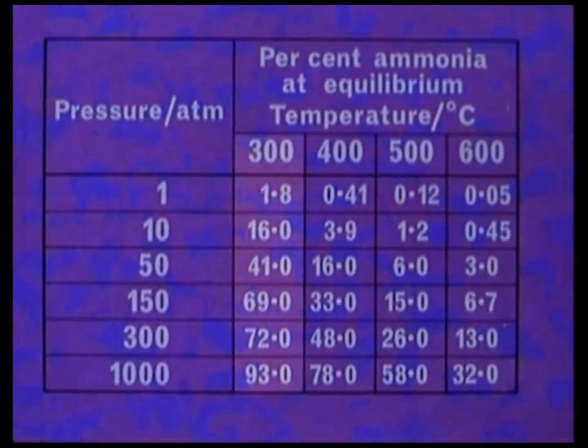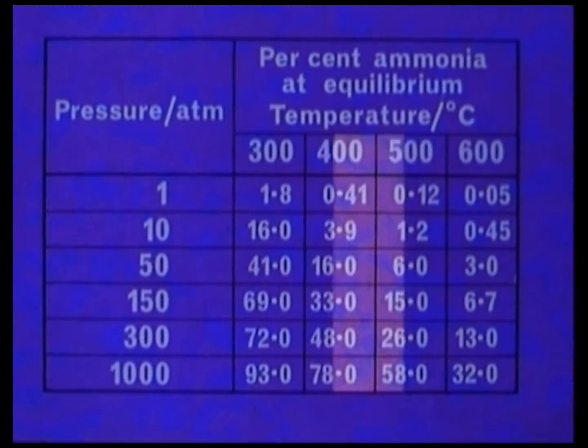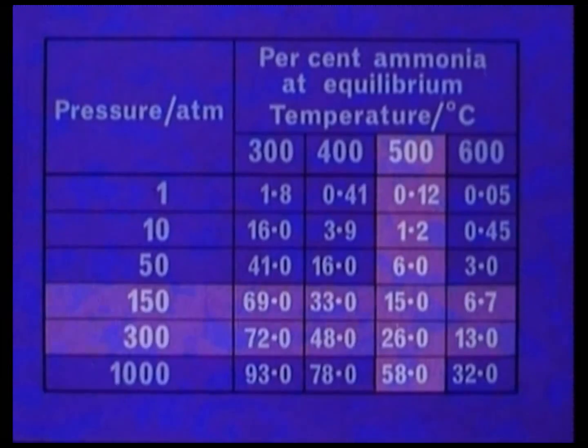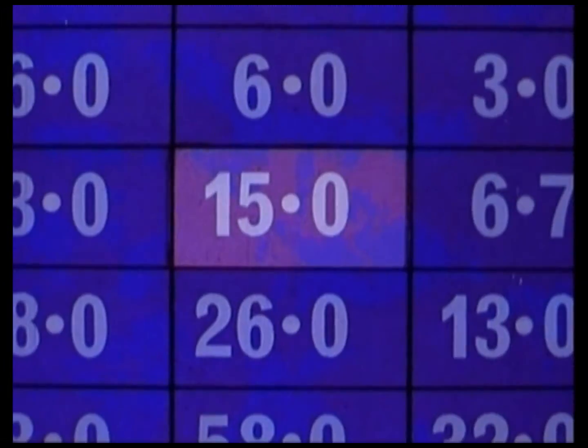So there has to be a compromise on the temperature. It must be low enough to give a satisfactory yield, but high enough so that with the aid of a catalyst, the ammonia is made quickly. The temperature chosen is often about 500 degrees. The use of very high pressures is impracticable, and so the pressure chosen is usually in the range of 150 to 300 atmospheres. At 150 atmospheres and 500 degrees, the yield approaches 15%.